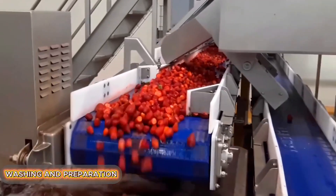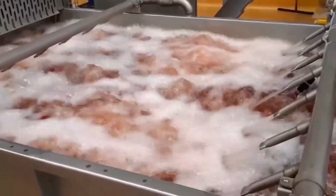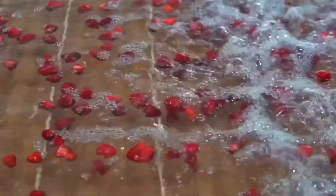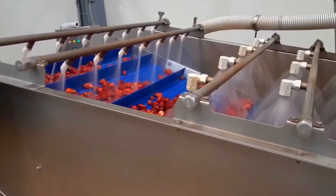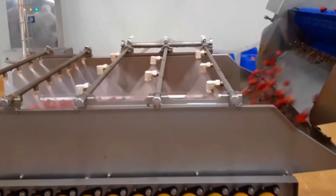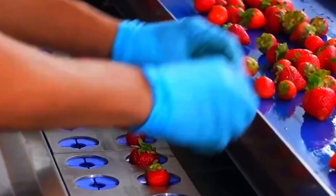Though delicate, strawberries require thorough cleaning. First comes a bubble bath: water is infused with air, creating tiny bubbles that gently lift off dust and debris. Then the berries are rinsed under clean water and disinfected using a mild food-safe solution like chlorine dioxide to remove bacteria and pesticide residue. After this two-stage washing process, the strawberries are ready for the next phase.